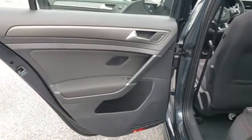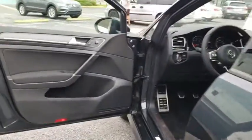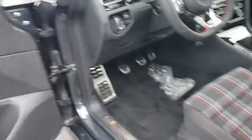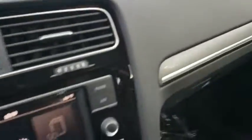Your new ride is just a phone call away. The GTI.